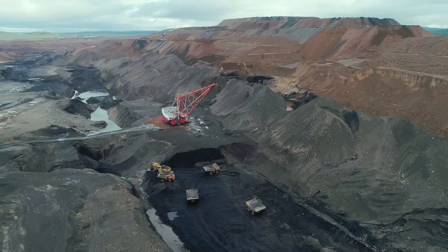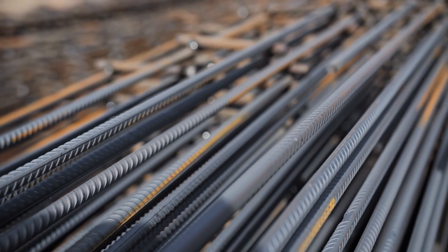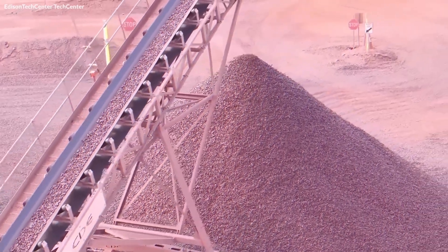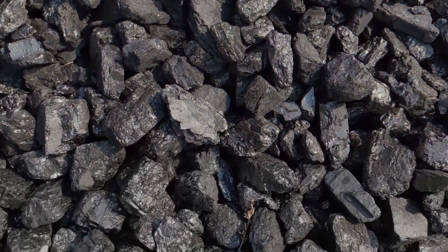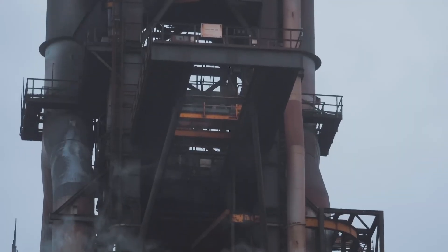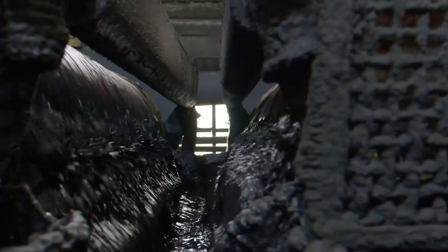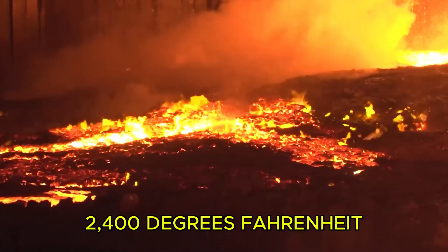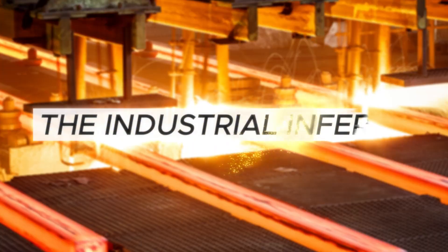You need three tons of raw rock to make just one ton of usable steel. First, they crush it into powder finer than flour, then massive electromagnets separate the iron particles from the waste — it's like finding needles in a haystack, except the needles are magnetic. But the iron still isn't ready: they mix it with water and clay, then roll it into marble-sized pellets. These get baked at 2,400 degrees Fahrenheit until they're hard as rocks.